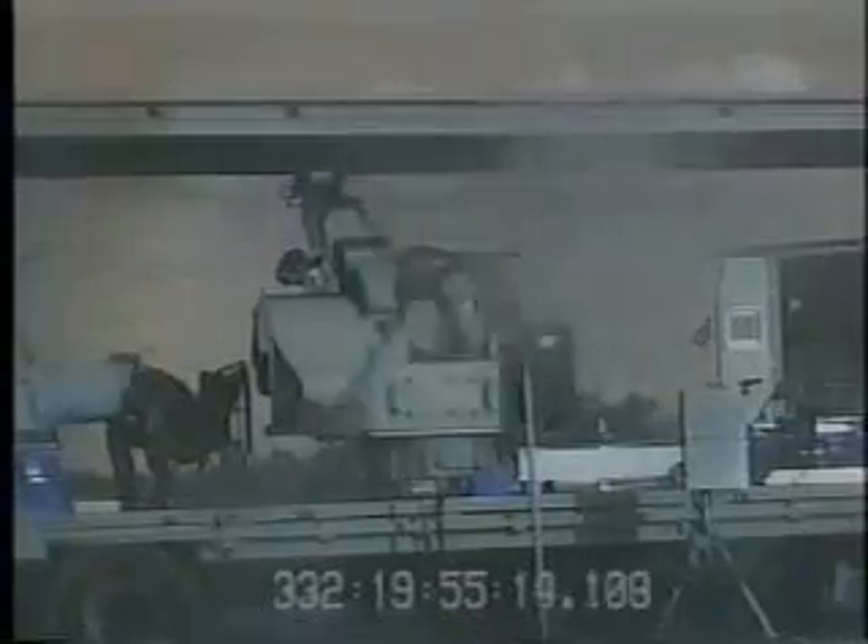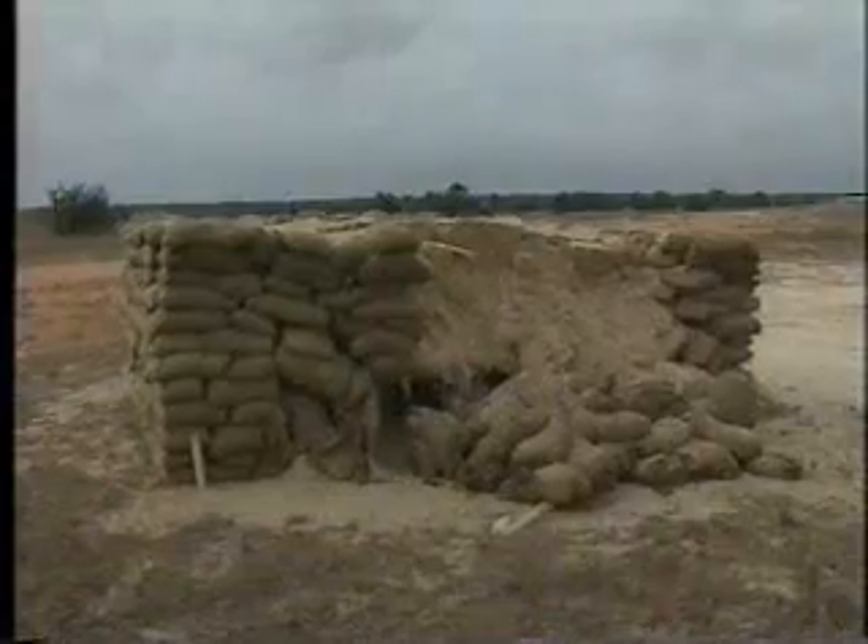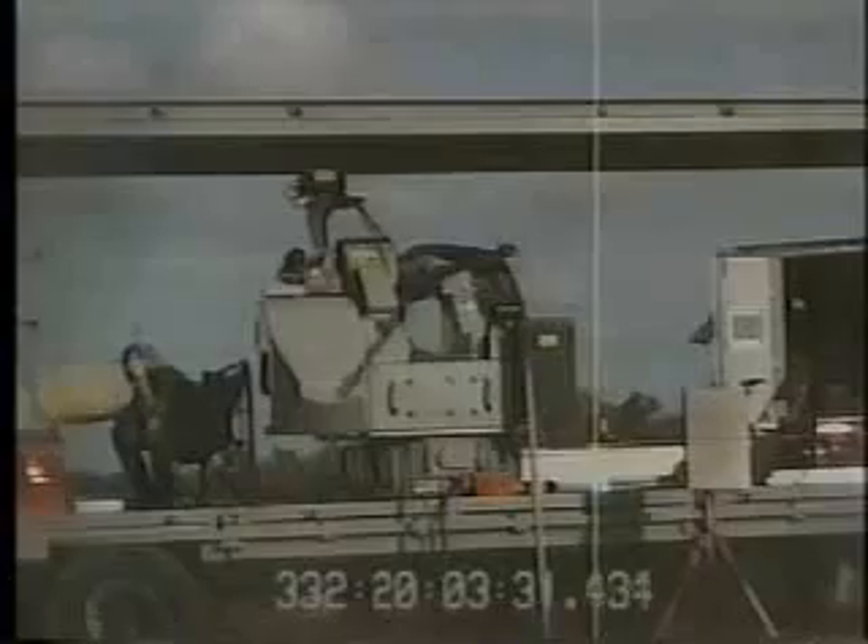Fired against a bunker, multiple 30mm rounds penetrated through the bunker, destroying the impact point. The 30mm chain gun effectively penetrates reinforced concrete walls, combination brick and cinder block walls, and sandbag bunkers at ranges up to 1,000 yards.